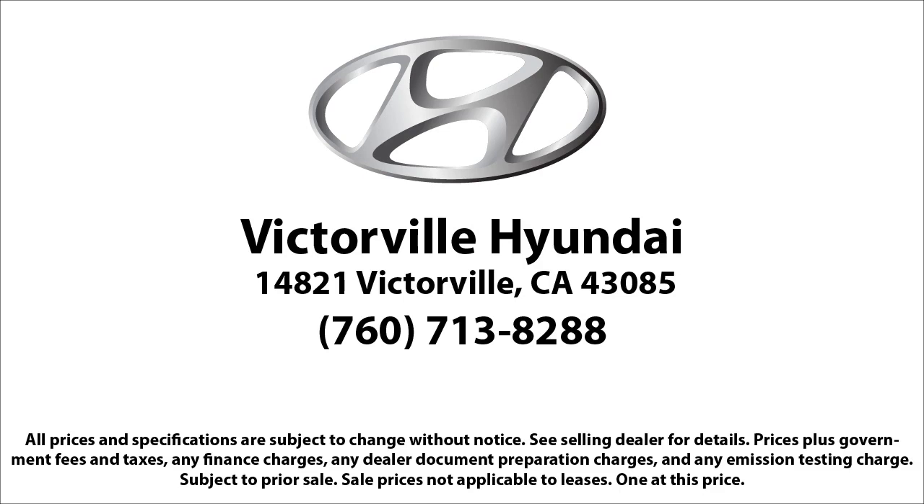We win our customers over by making them winners, and with an average Google score of over 4.5 stars, you can see why so many customers are repeat customers. So come see us today! Victorville Hyundai is located at 14821 Palmdale Road in Victorville. Thank you!